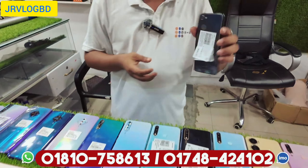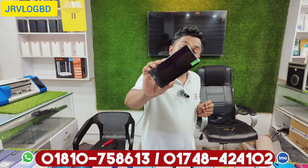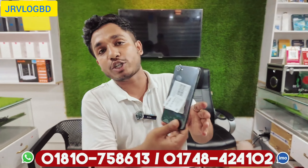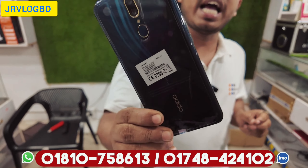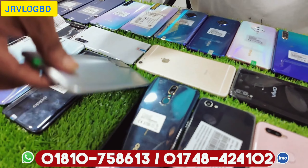There is an OPPO F7. OPPO F7 is a product with 6GB/128GB at $9,500. Here we go — Oppo F11. Oppo F11 is also 6GB/128GB. This product is $10,500.